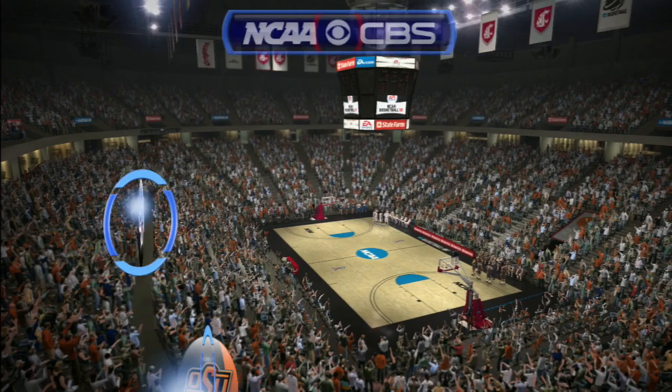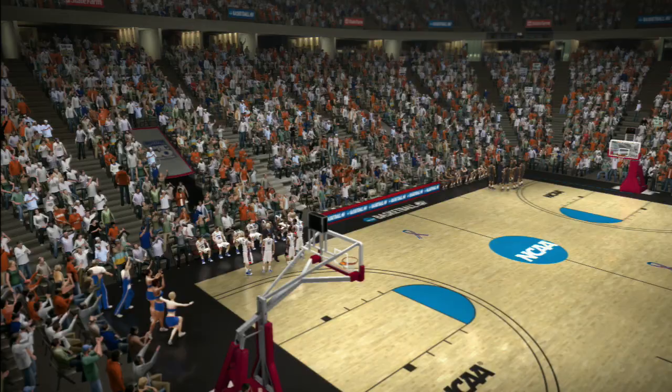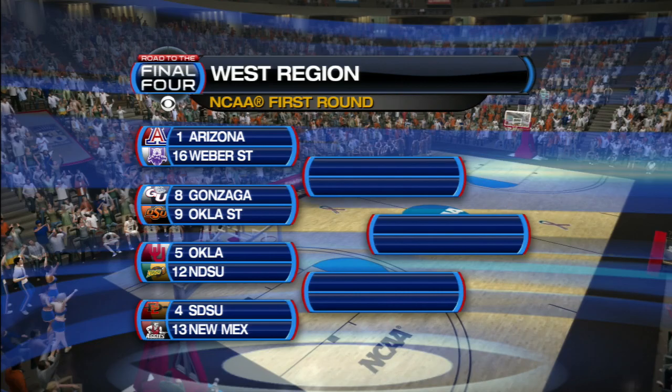Welcome to CBS Sports coverage of the NCAA Tournament. Today's game is between the Oklahoma State Cowboys and the Gonzaga Bulldogs. Ladies and gentlemen, the bracket.